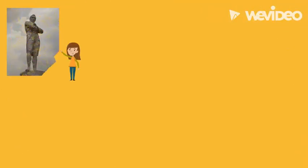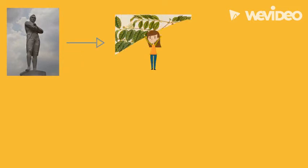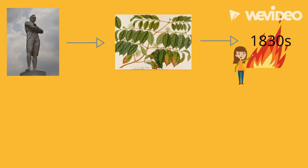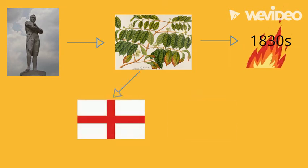Sure. After the British arrived in Singapore in 1819, there was a phase of rapid agricultural expansion, one of which was the Gambier and Pepper Plantation. The Gambier Plantation started to boom in Singapore in the 1830s after being discovered to be a good source of tannic acid. Business thereafter boomed as there were high demands from England and America.